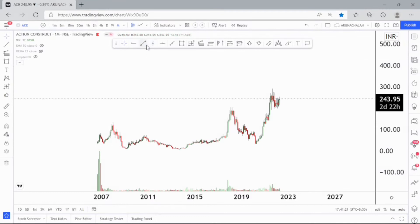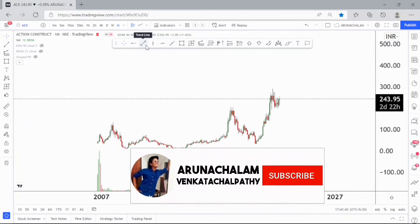Hi, this is Arnath Sulem. Today let us analyze the stock Action Construction Equipment Limited. The company is engaged in the business of manufacturing and marketing of hydraulic mobile cranes, mobile tower cranes, material handling equipment, road construction equipment like compactors and motor graders, and it is also involved in production of agriculture equipment like tractors and harvesters.